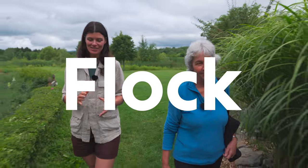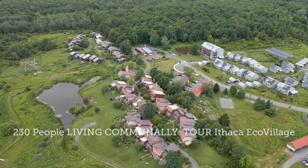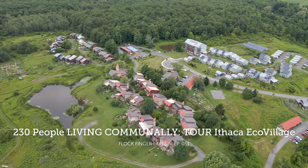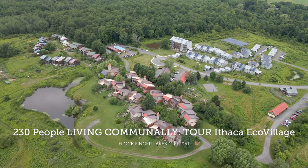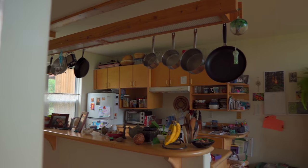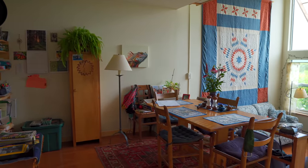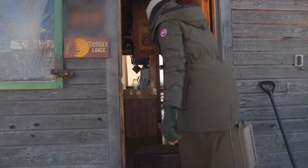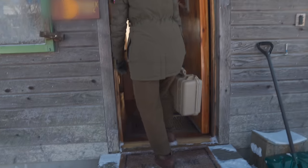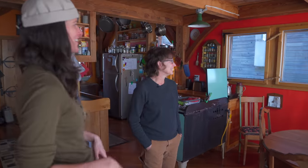Earlier on, we had a chance to walk around the eco-village at Ithaca with one of its co-founders, Liz Walker. The eco-village consists of three distinct neighborhoods — Frog, Song, and Tree — which were each constructed at different times. Though we had an opportunity to peek into Liz's home in Frog, we wanted to check out more spaces, so Dave McCobb let us tour his quirky cabin in the Song neighborhood. He wasn't around when we were visiting, so his friend Francis and one of his tenants, Kat, graciously showed us around.